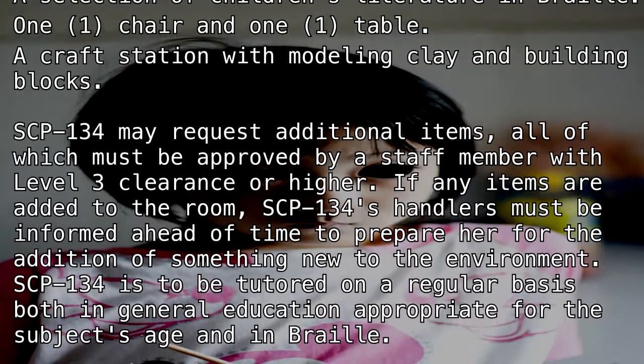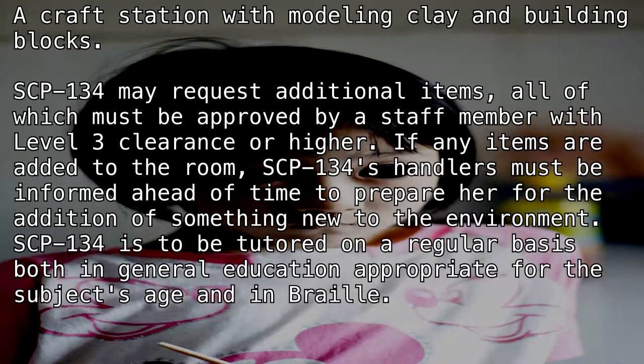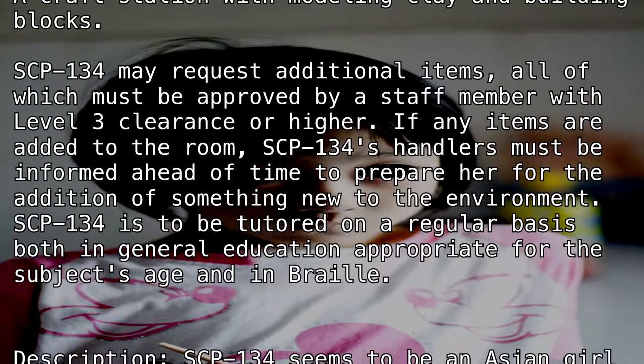SCP-134 is to be tutored on a regular basis, both in general education appropriate for the subject's age and in Braille.